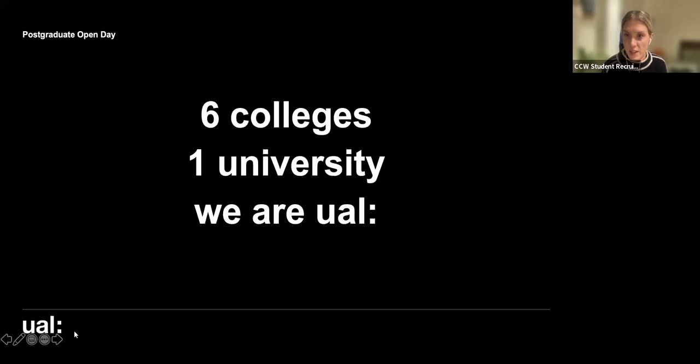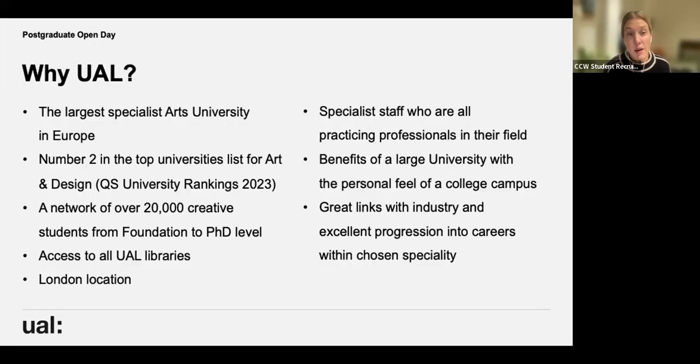UAL is made up of six colleges and is the largest specialist arts university in Europe. This year it was again voted number two in the top universities list for art and design. We have a large range of creative students from foundation to PhD level. All UAL students have access to all six college libraries. Based in London, we have specialist staff who are all practicing professionals, and we benefit from the personal feel of individual colleges while having great links with industry and excellent career progression.